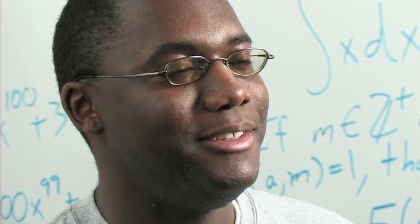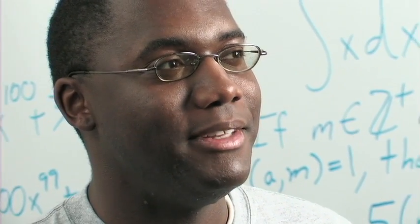I'm Preston Cofill. I'm a student at the University of Central Oklahoma, and I'm in the College of Math and Science. I'm majoring in computer science and mathematics, and I'm also earning an associate's in Japanese.